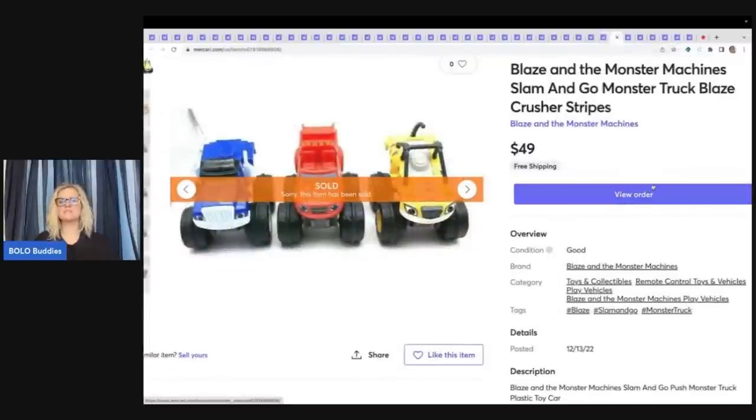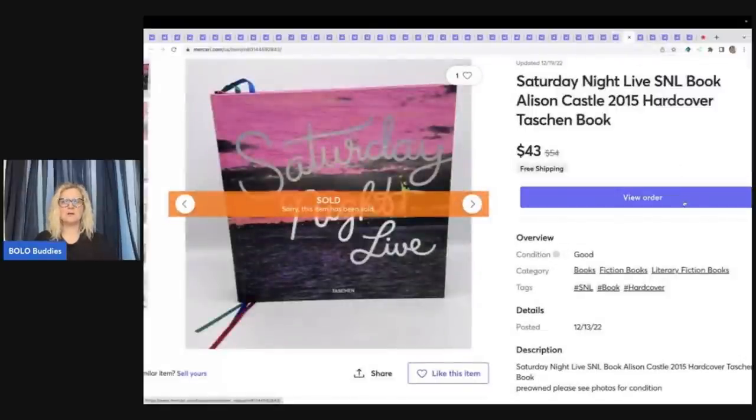These sold fast — they are Blaze and the Monster Machines slam-and-go monster trucks: Blaze, Crusher, and Stripes. You push them down and they go forward. I sold these for $49 free shipping and if I remember correctly I got them from the Goodwill Bins. This is a Saturday Night Live book from 2015 — it's a hardcover. I picked this up at a thrift store that puts things outside in free boxes. Anytime I get anything from those boxes I always give them extra money. I ended up selling this for $43 with free shipping.